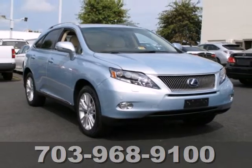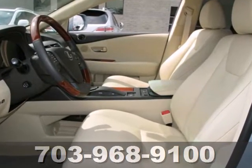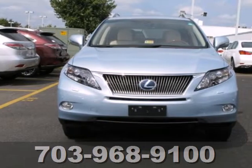It's a hybrid, it's a crossover, it's an SUV. It's the most versatile vehicle in its class — the environmentally and driver friendly RX 450H.